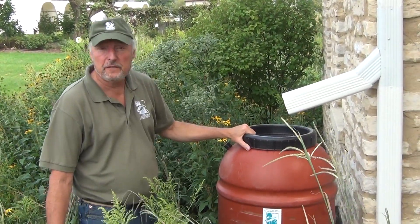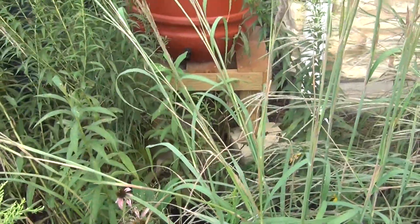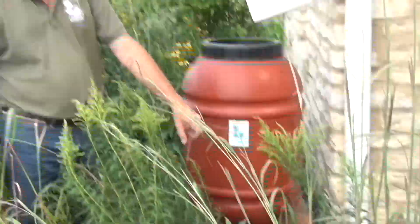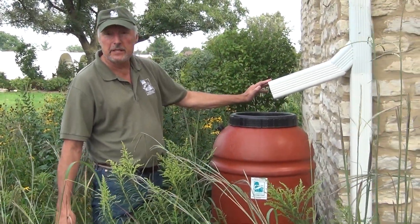This one will hold 55 gallons of water. We've got the spout down here where we can empty the water into a bucket or connect a hose to it. Really easy to work, and we show people how easy it is to set it up too.